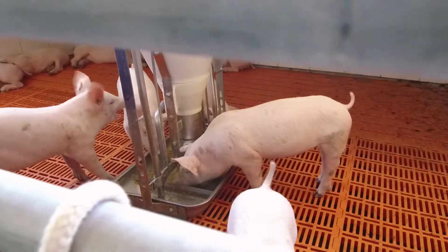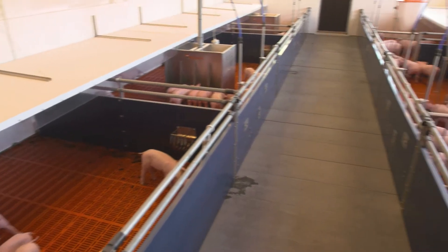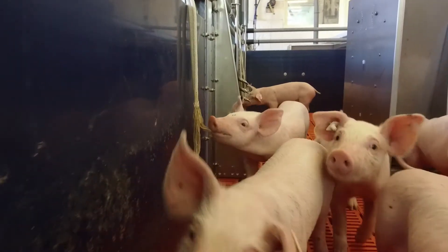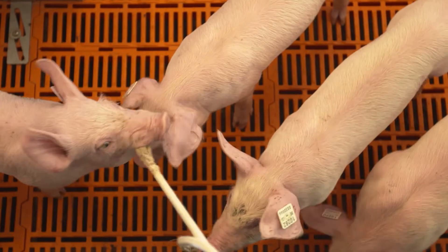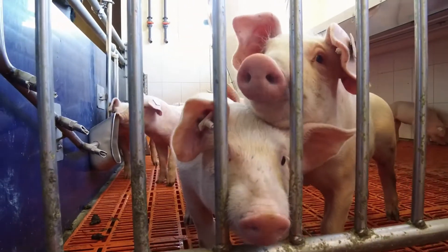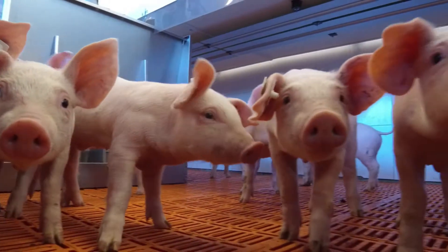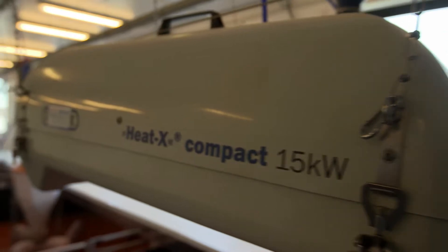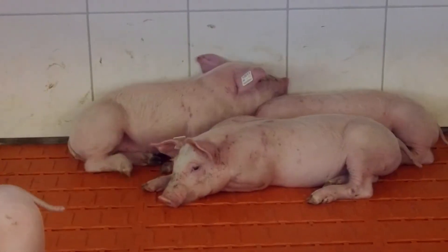They take in about 450-500g of feed per day. With no stress, they will eventually settle in comfortably. They are placed together with piglets from their family group that they already know, so that the young animals develop well and don't get sick.